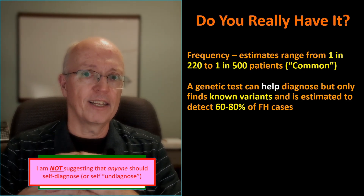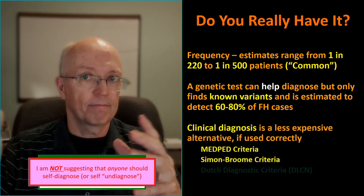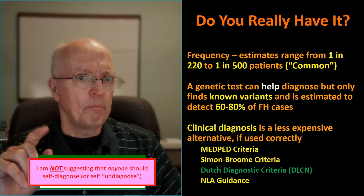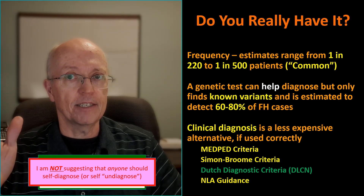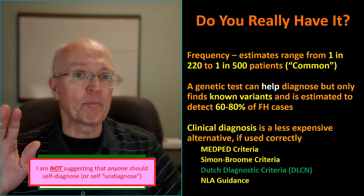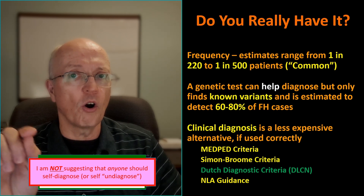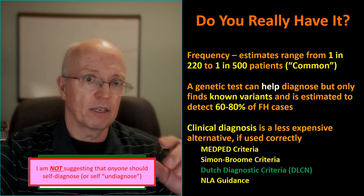There are cheaper alternatives that can at least provide enough context for discussions with your doctor. Clinical diagnosis looks at indicators, and there are online calculators for this — links are in the description. Here are some examples: MEDPED, which stands for Make Early Diagnosis to Prevent Early Deaths; the Simon Broome Criteria; the Dutch Diagnostic Criteria, put out by the Dutch Lipid Clinic Network, which I'm going to go into in more depth; and then the National Lipid Association also provides some guidance.